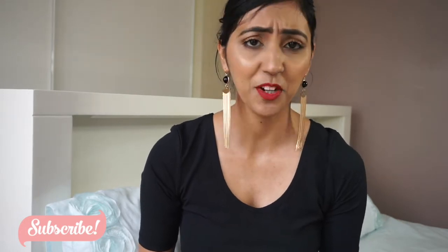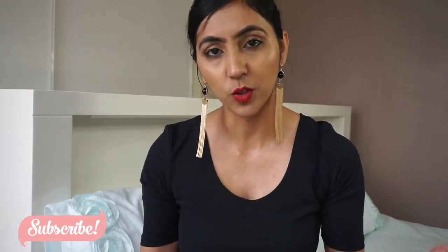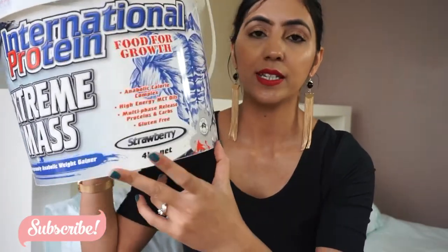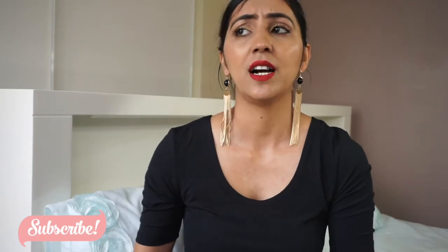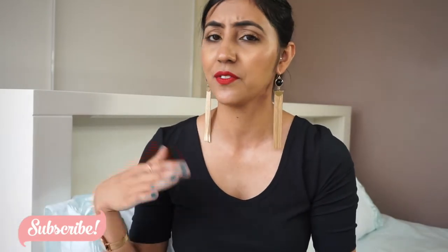The last thing is very random but worth mentioning — International Protein Extreme Mass protein powder. I go to the gym and it's very hard to find a protein shake you actually like the taste of. We've been using this one for almost two years, always in the strawberry flavor — it tastes really good. I highly recommend it, but note it's specifically for gaining mass and building muscle. If you're trying to lose weight it's not for you, but they do have a weight-loss range as well.